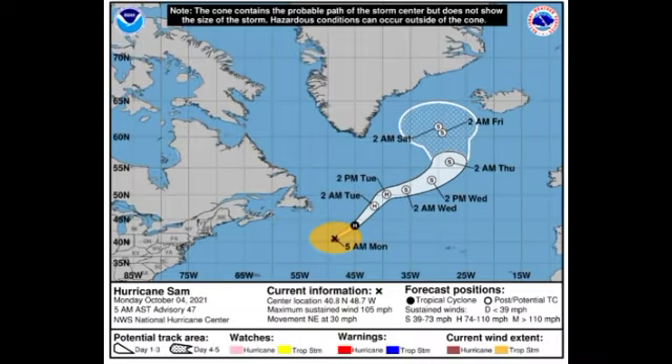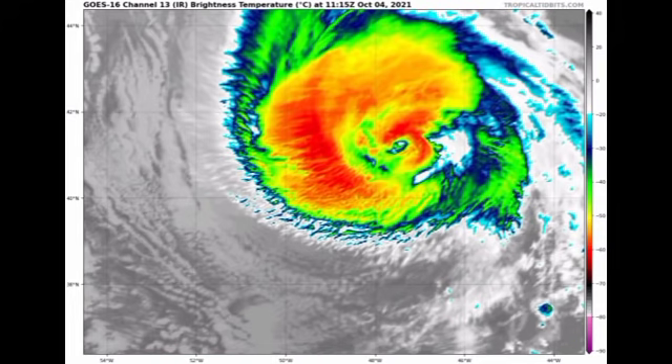Moving on to Hurricane Sam — Sam actually strengthened as a result of the Gulf Stream and now has winds of around 105 miles per hour, accelerating to the northeast at 30 miles per hour. It is going to be moving continuously to the northeast, moving a little bit erratically as it approaches the area between Greenland and Iceland. It should become extratropical by tomorrow and then weaken as it increases in latitude, where cooler waters will prevent any intensification. On satellite, Sam is definitely approaching extratropical status.